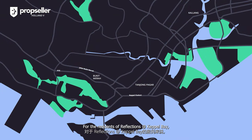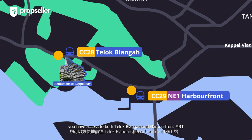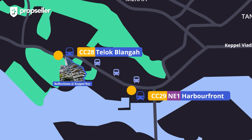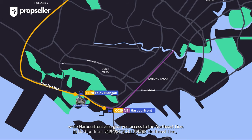For the residents of Reflections at Keppel Bay, you have access to both Telok Blangah and HarbourFront MRT, where you will be a short one bus stop away to Telok Blangah and three bus stops away to HarbourFront. Both stations are on the Circle Line, while HarbourFront also gives you access to the North East Line.